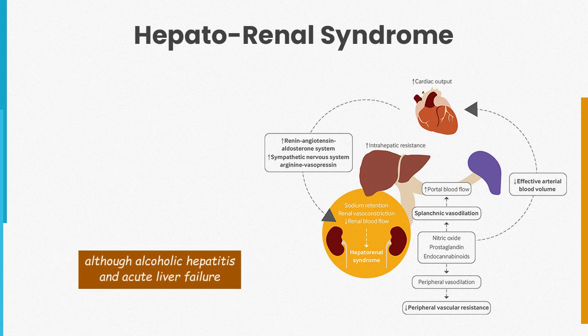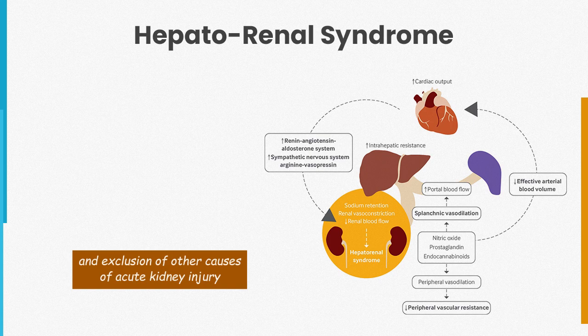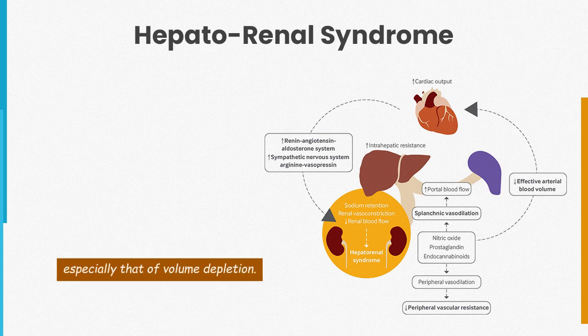Although alcoholic hepatitis and acute liver failure are also associated with hepatorenal syndrome. Type 1 hepatorenal syndrome is characterized by a rise in serum creatinine of at least 0.3 mg per deciliter and/or 50% or greater from baseline within a 48-hour timeframe, bland urinalysis, normal kidney ultrasonography findings, and exclusion of other causes of acute kidney injury, especially volume depletion. Patients have a low fractional excretion of sodium and oliguria.